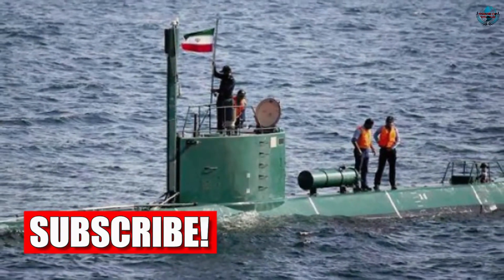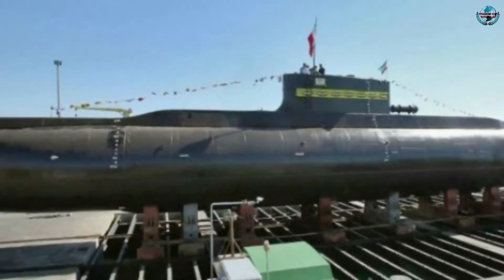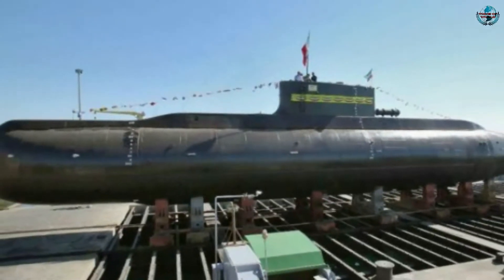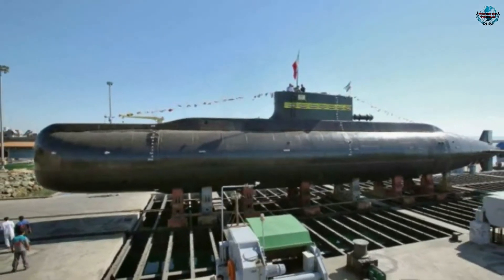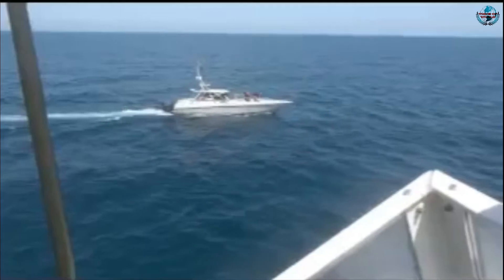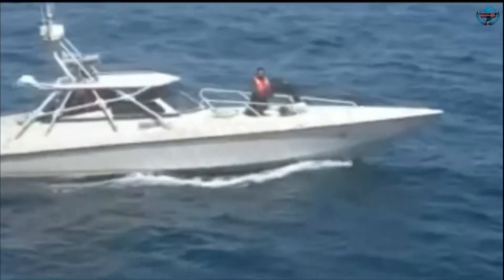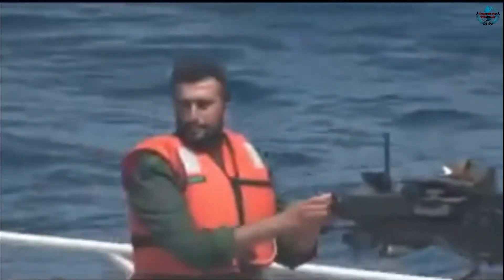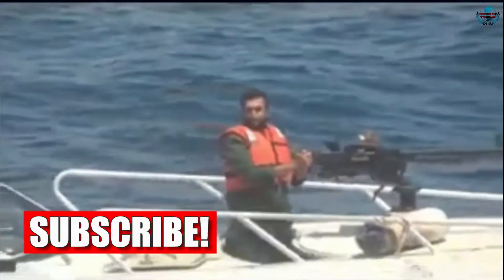Iran just released images of some new naval equipment, including an odd-looking submarine that just might be unmanned. The Islamic Republic News Agency's English language segment released a set of photos showing what appears to be new Iranian naval equipment. The photos appear to show several types of fast boats that Iran favors in the Strait of Hormuz and the Persian Gulf, as well as a rather odd assortment of submarines or semi-submersibles.